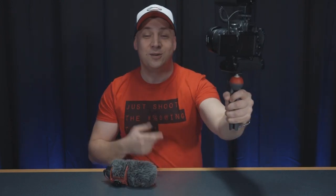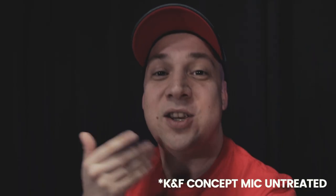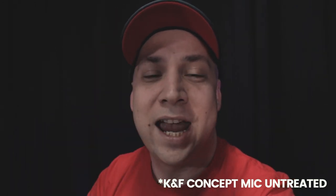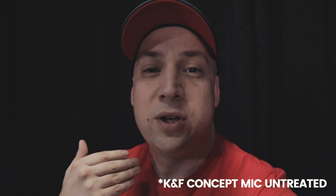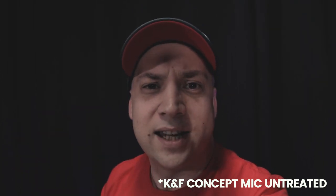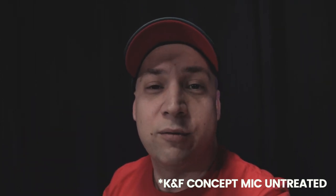Let's switch over to the sound from the KNF Concept. You're now listening through the KNF Concept shotgun microphone at less than a meter away — a standard vlogging setup. Now let's switch over to the Rode VideoMic Go.